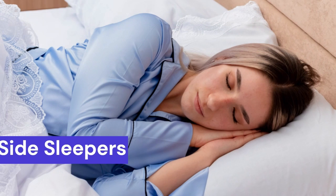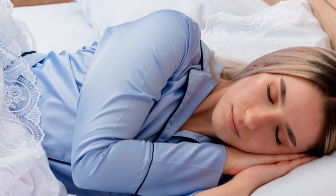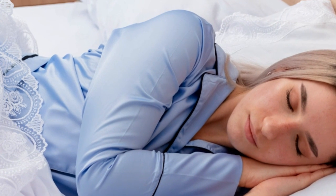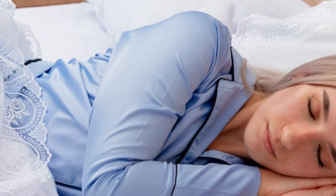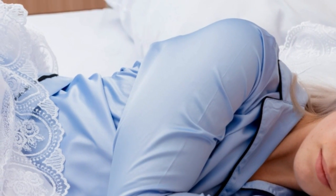Side Sleepers: Side sleepers across all weight brackets enjoyed a balance of cushioning and support in our testing. Memory foam alleviates sharp pressure points on the hips and shoulders, while dense polyfoam balances weight distribution.